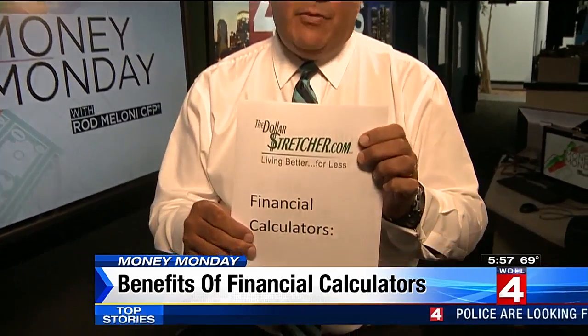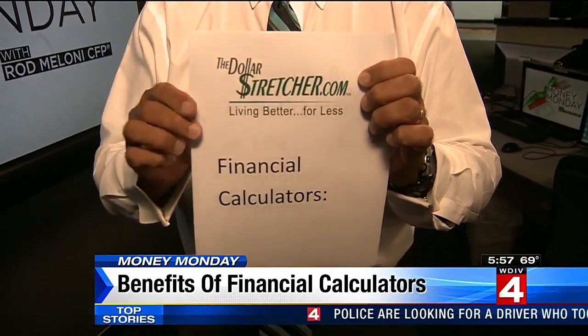There's a web page I recommend. It's called thedollarstretcher.com — living better for less. Very, very good website. They do lots of very practical stuff, including having financial calculators. Let's talk a little bit about what they offer.